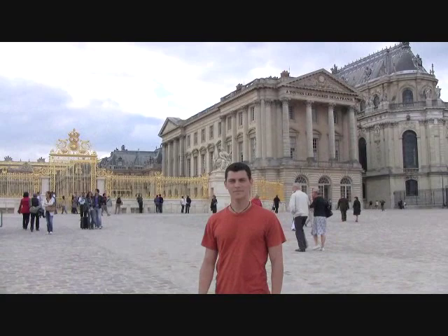And that was Versailles. I hope you enjoyed our day here as much as I did, because it is a beautiful place. If you haven't been here, I hope you come. Until next time.